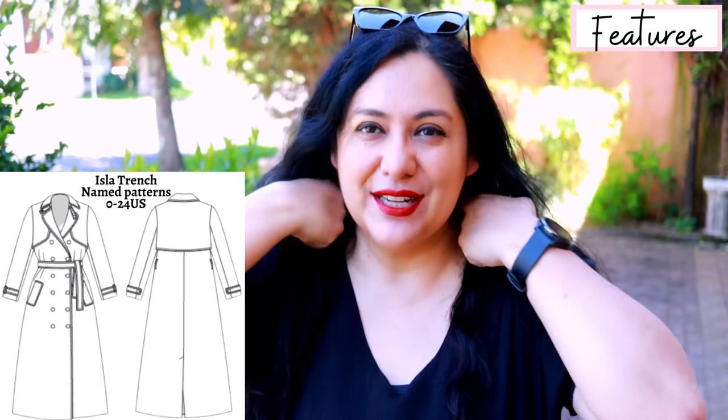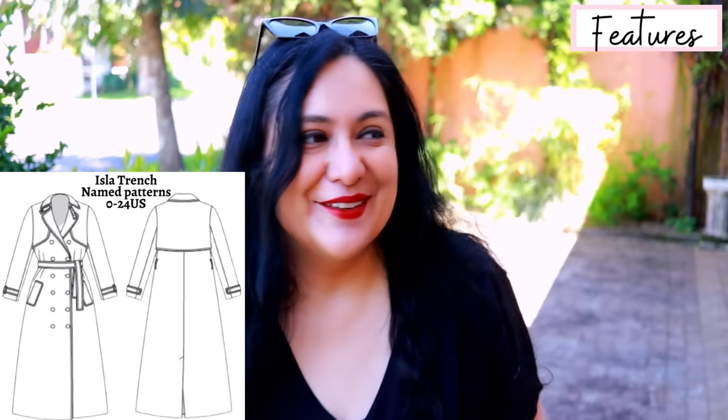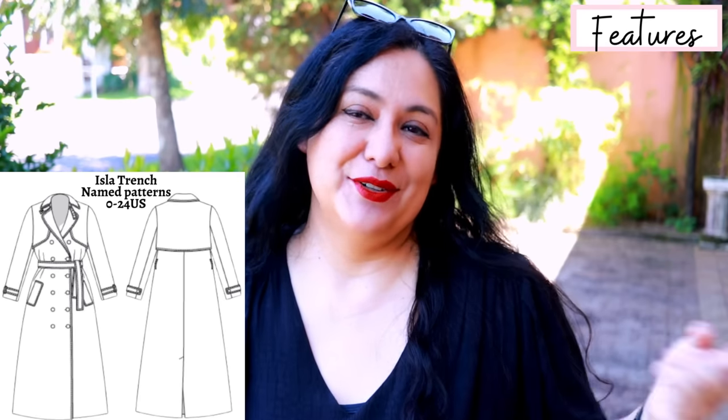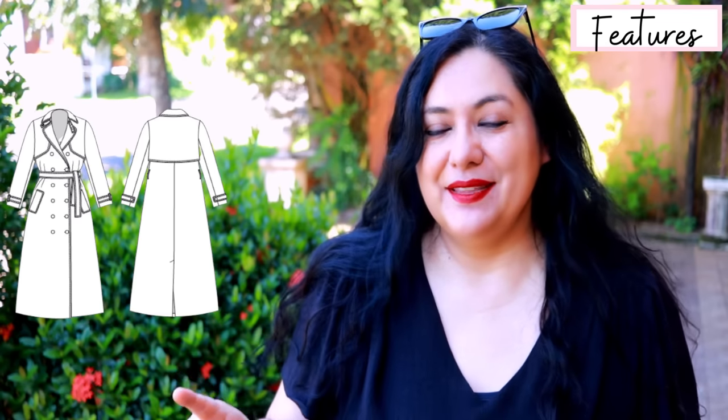It's got a collar strap here — an extra detail that for function would allow you to close this up for wind, cold, and rain. For me that feature is just decorative. There's also a little cape, or in other cases called a storm flap, overlaid on top of the main pieces — it looks like a cape in the front and back. There's a center back seam, a long overlap vent, it's fully lined, and it has belt loops and belts plus a strap and loop detail on the two-piece sleeve.